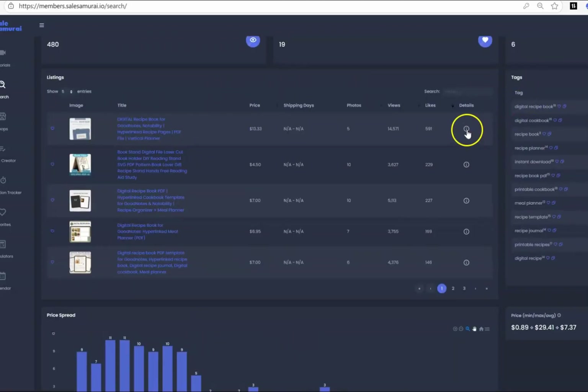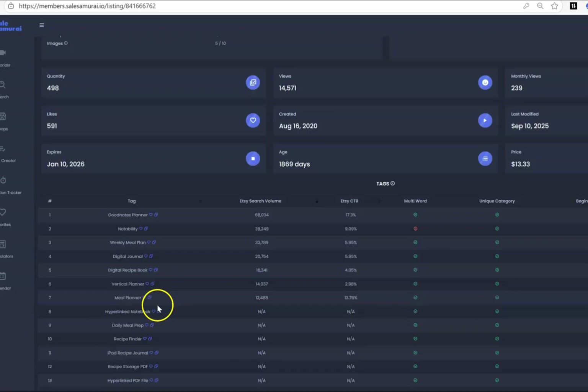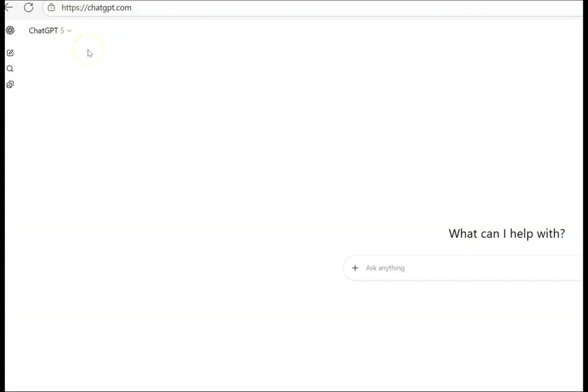We can click over here on details and take note of all of the keywords that they are using in the title and the tags of the listing, because that is exactly how buyers on Etsy are looking for and finding these winning products. Then step number two: we log into ChatGPT, which is a free AI-powered platform.